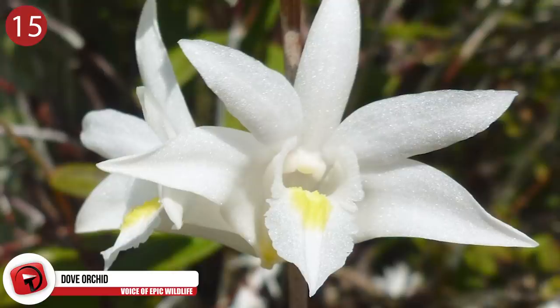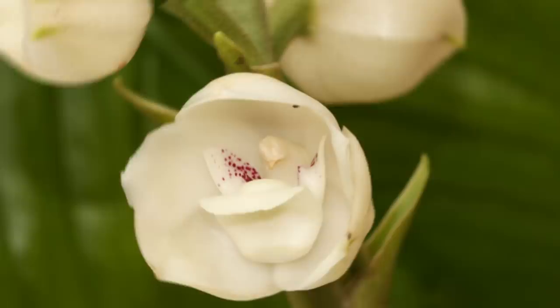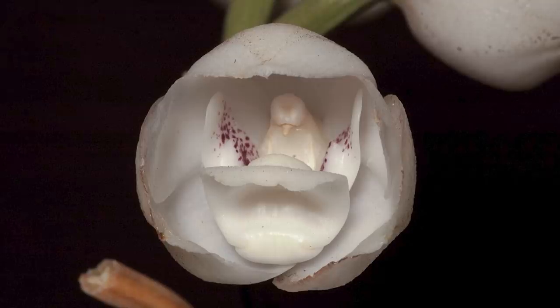Number 15: Dove Orchid. Did you know this orchid has been Panama's national flower since 1936? Its name is inspired by the flower's well-defined dove shape. They're also known as flowers of the Holy Spirit or Holy Ghost orchids. Surprisingly, the dove orchid exudes a fragrance similar to beer. Found from Central to Northern South America, their rare beauty is both a blessing and a curse — so many traffickers have removed the orchids that they're threatened with extinction.